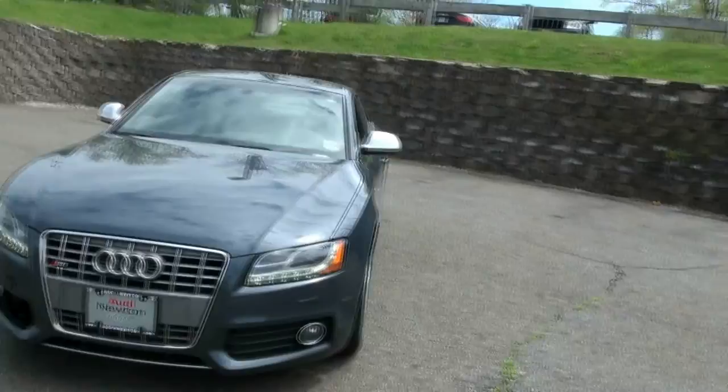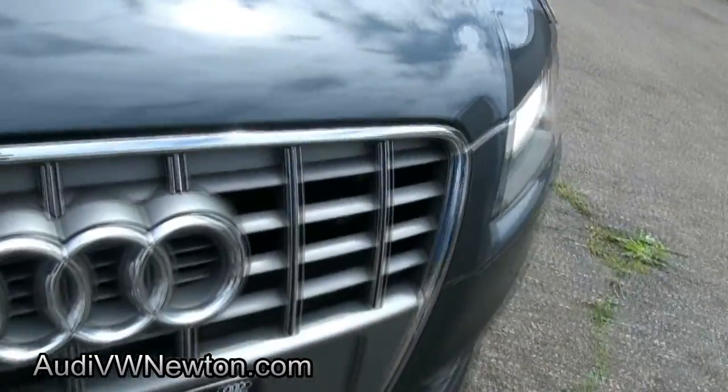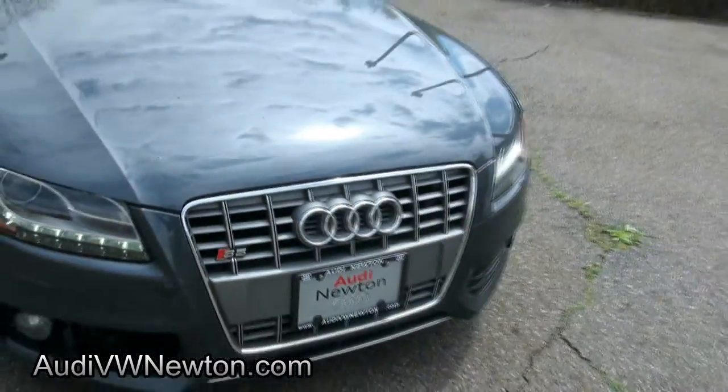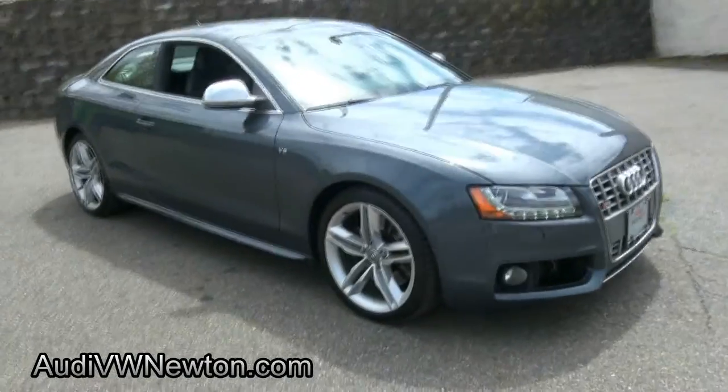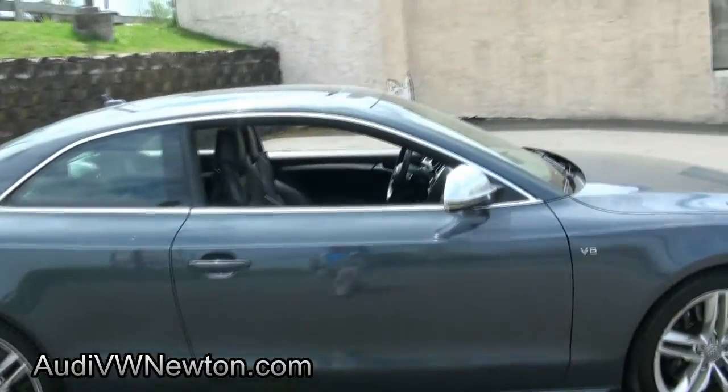Welcome to Audi Newton. This one's hot. Look at those LEDs — that's what makes this ride. This is a 2009 Audi S5. Sharp five, double five stars. And this one has the 4.2 liter V8 engine you want.